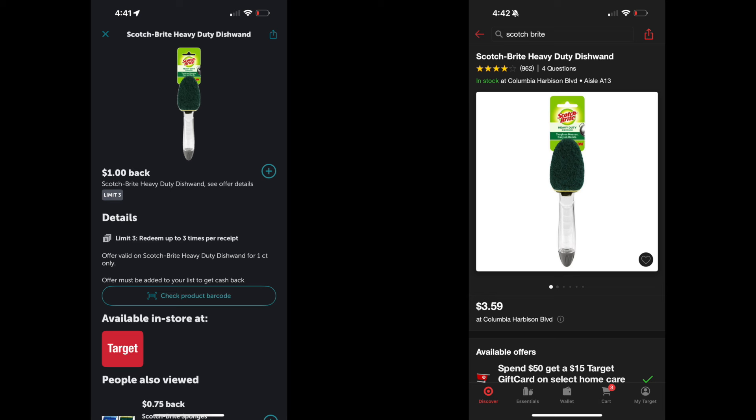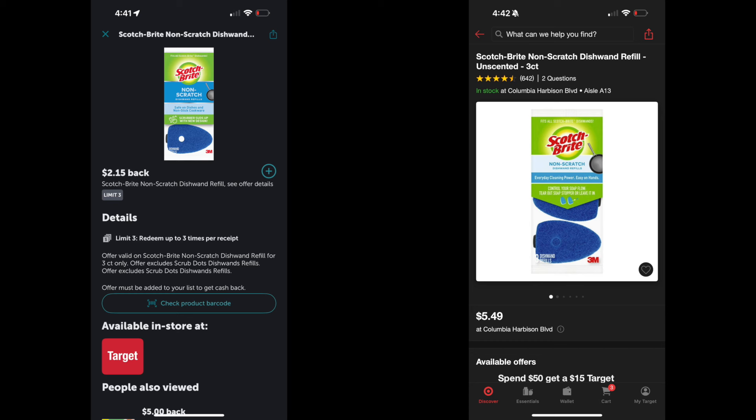The next part of the deal: do the same but just get two — I got the Scotch-Brite handle in green. You can decide if you want blue or green, but you'll get three of one and two of the other. At $3.59 each, your total for two is $7.18. With the $1 Ibotta rebate applied twice, you get $2 back, making the total for the two green handles $5.18.